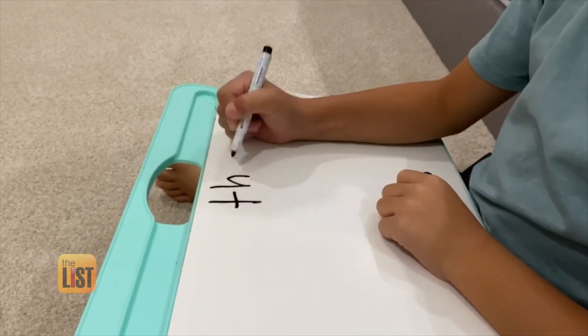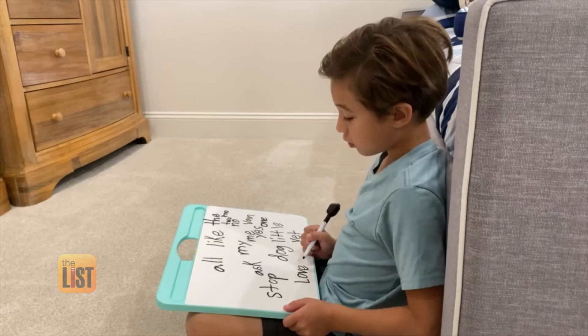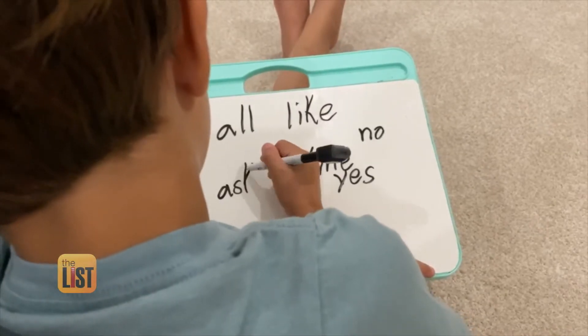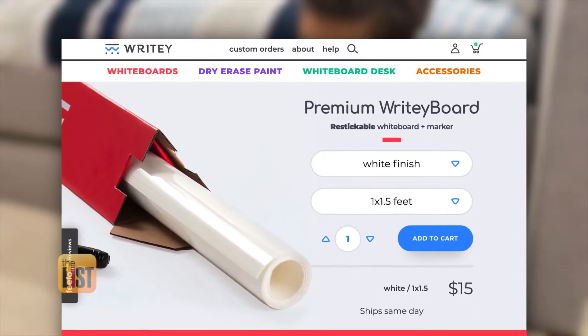It's actually a reusable, restickable, cuttable whiteboard that you can stick anywhere. My kids actually use this as a lap desk — my kids love it. The boards come in multiple sizes and start at around 15 bucks. And if you have to take it off, it's not going to leave a yucky residue. Check them out on rightyboards.com.